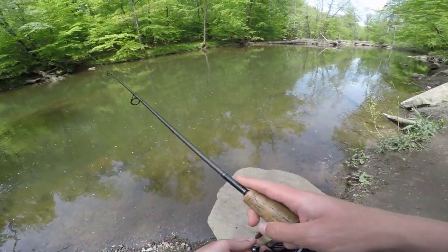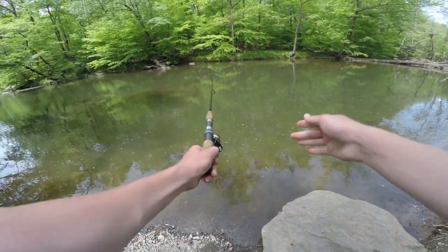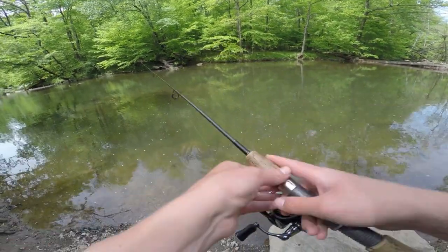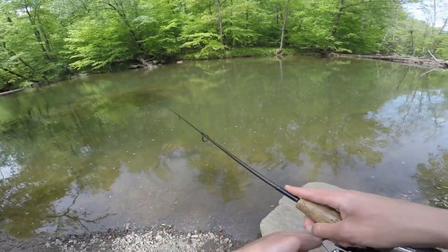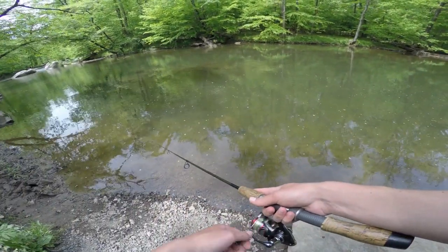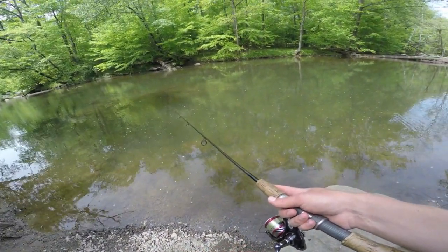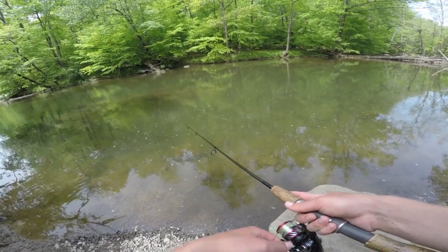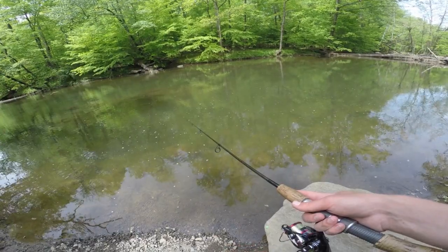I might have to put a split shot on to get a bit deeper in the water. If there are any trout around, they're probably going to be hanging out towards the bottom, blending in with those sucker fish — because in the warm weather they kind of hunker down and stay a little inactive.